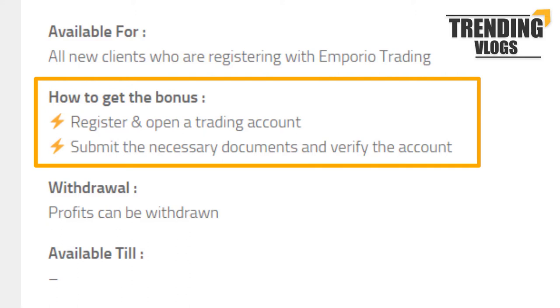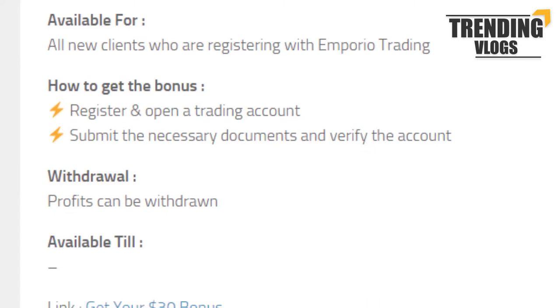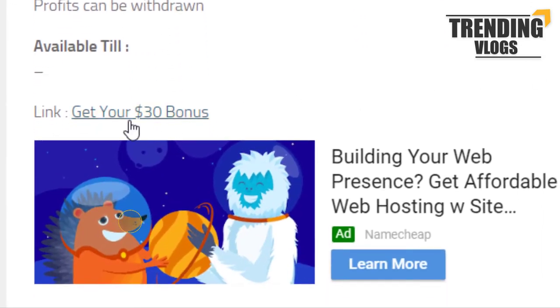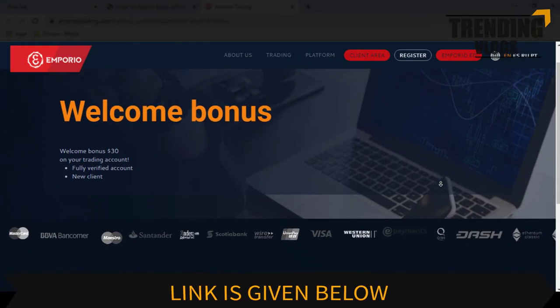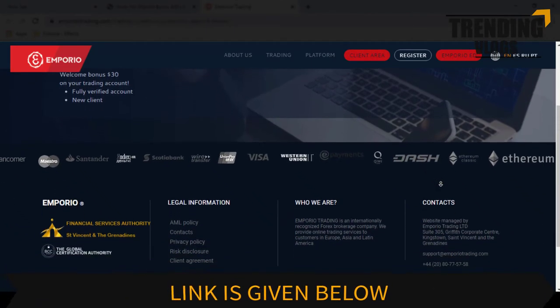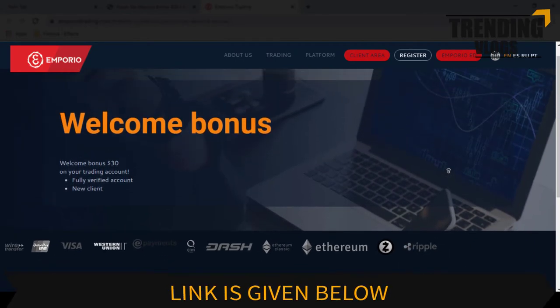To get this bonus, you have to first register with this broker and fill all the required personal information, then verify your personal details. As usual, the profit you made can be withdrawn. We are telling you again that we don't have much information about this program, but you can try it if you are interested. We all should understand that these bonuses are mostly given for people who are new to forex and for people who have doubts in trading, so they can get an idea of what trading really is.